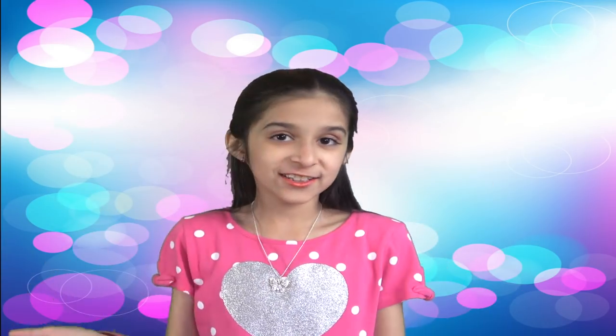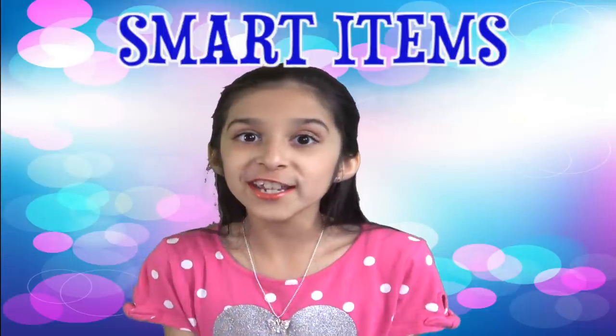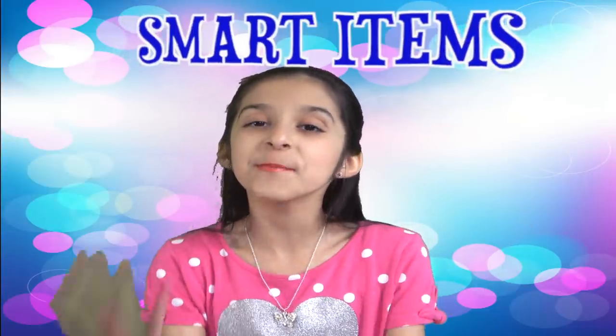Hello everybody! Let's go over some of the smart items that you didn't know you needed and are available on Amazon. Don't forget, check out the Amazon links below for more product information.